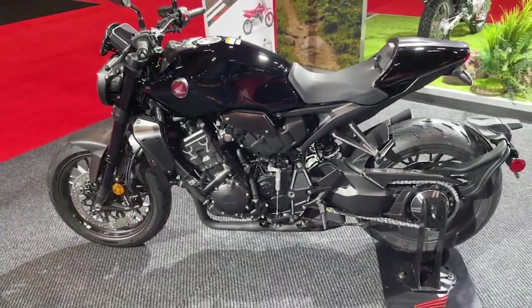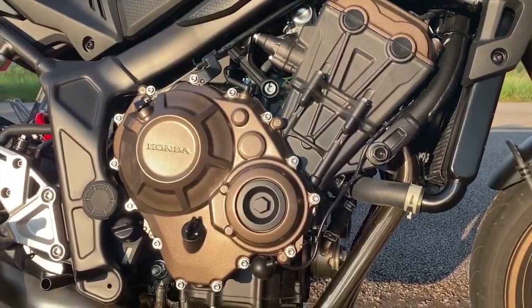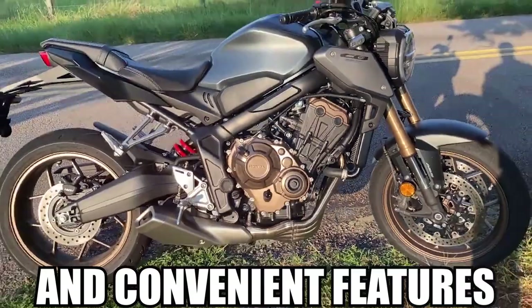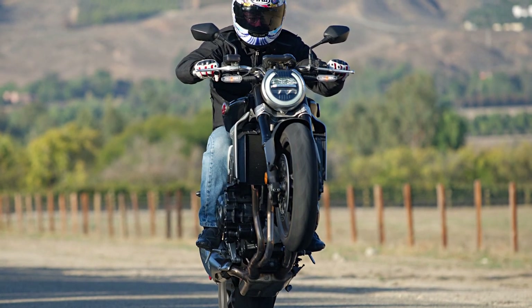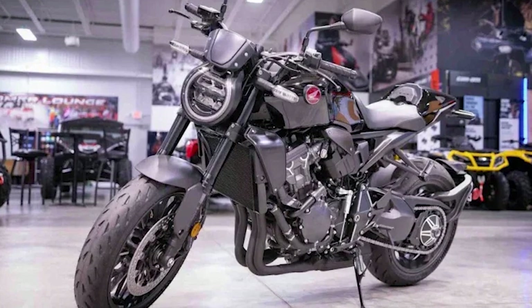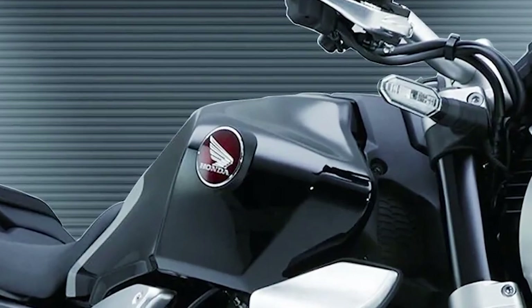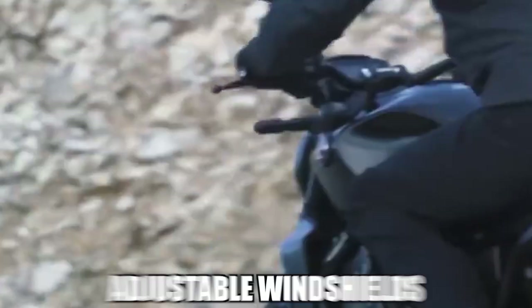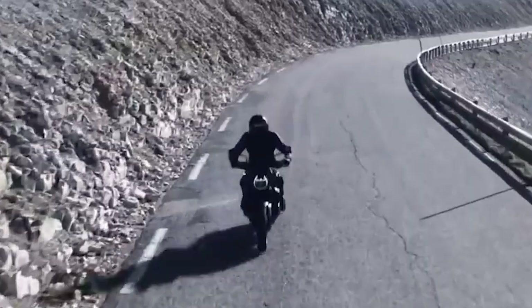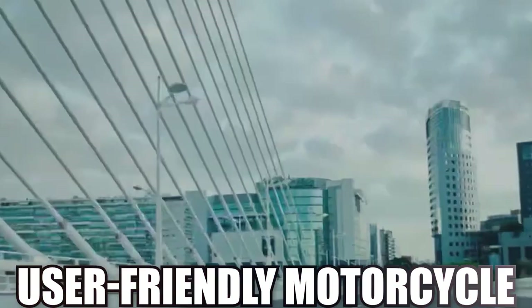In terms of practicality, the 2024 CB-1000R also excels with its ample storage space and convenient features. The motorcycle comes equipped with a spacious under-seat storage compartment, providing riders with a secure place to store their belongings while on the go. Additionally, thoughtful touches such as integrated USB charging ports and adjustable windshields further add to the CB-1000R's appeal as a versatile and user-friendly motorcycle.